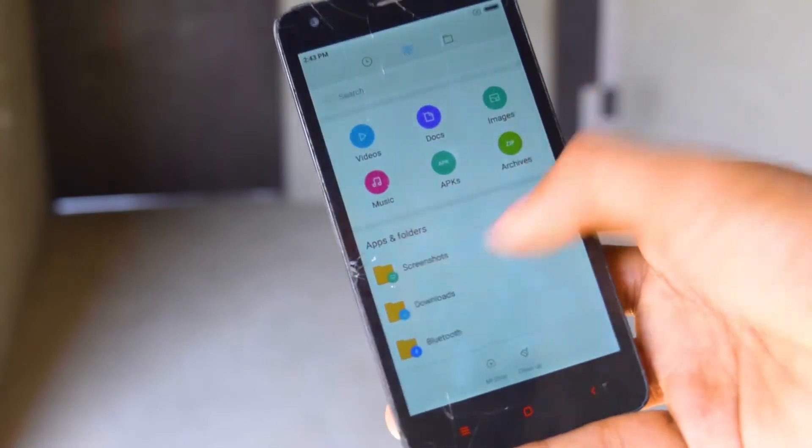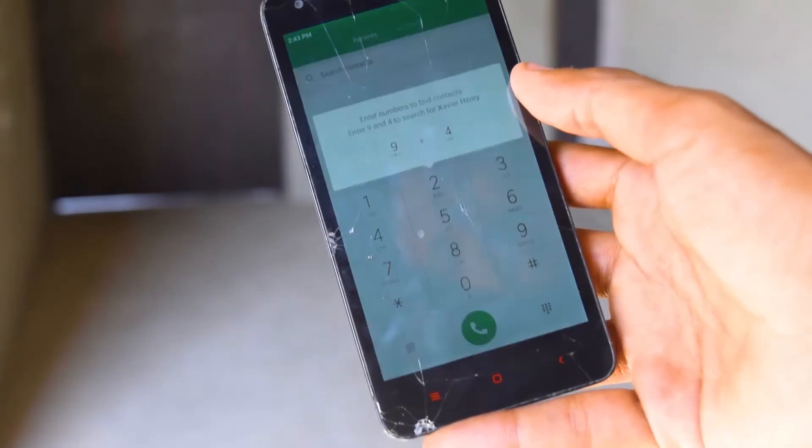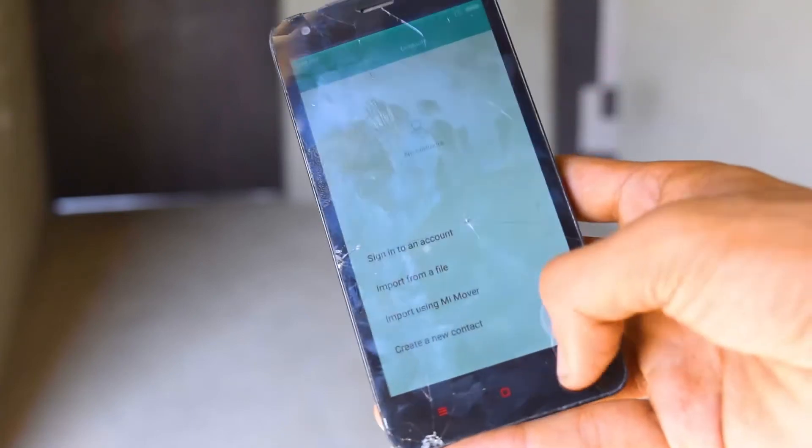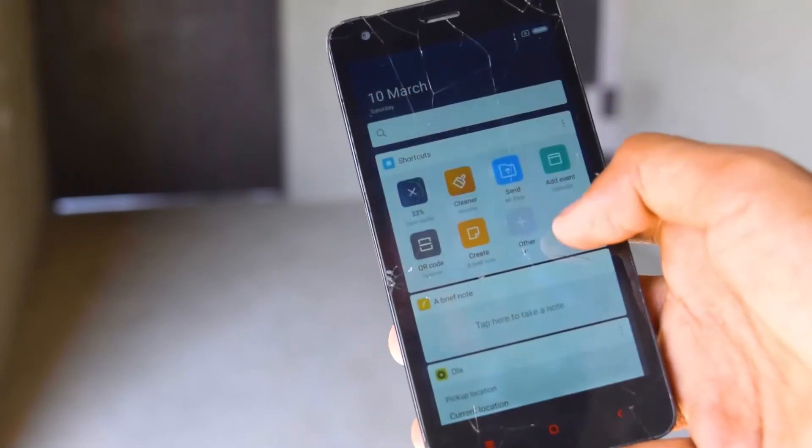I'm very happy that Xiaomi is still developing a ROM for this old smartphone. The Mi 1S was the first smartphone that was very viral and people bought a lot. And then the Redmi 2 came up and it was nice.